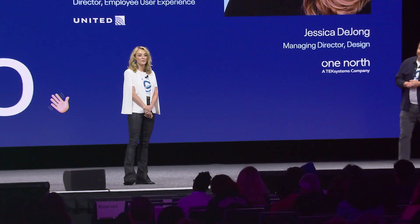I'm Jessica DeYoung. I'm the managing director of design at One North. We are a full-service digital agency and also a certified Figma signature service partner. Today, I'm going to talk to you about how our teams worked together to migrate the Orion design system into Figma.